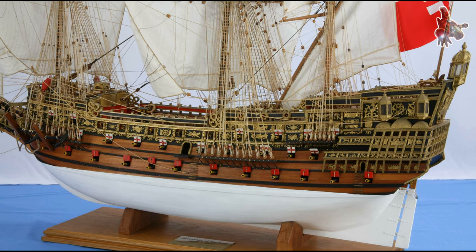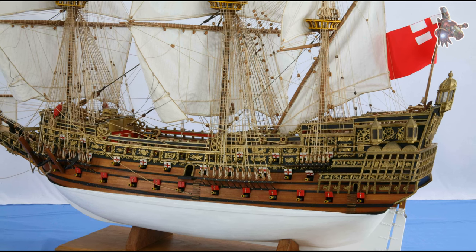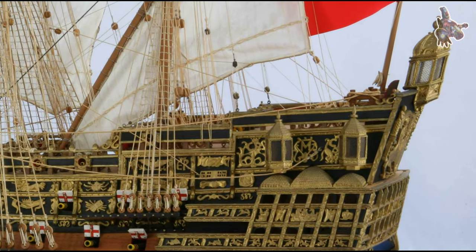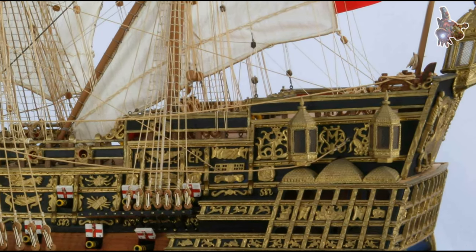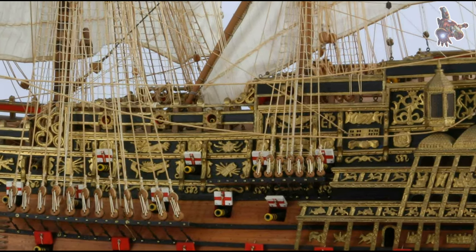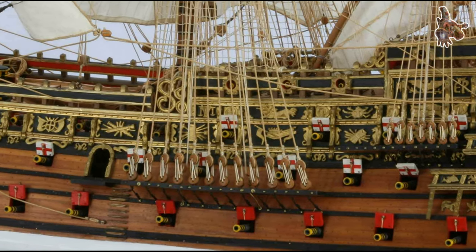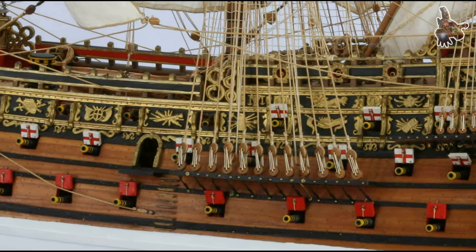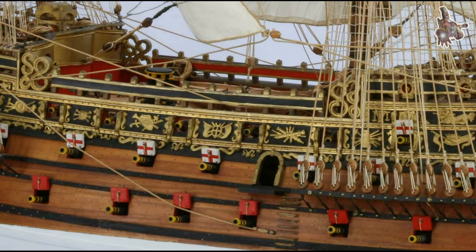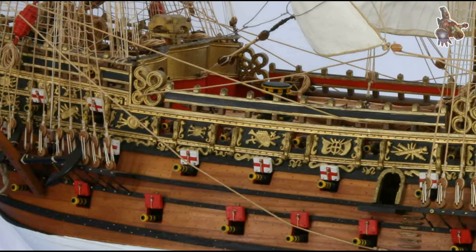By the time she was finished, the total expenditure had reached £40,833, including £6,691 spent on lavish decorations. Throughout the ship's construction, King Charles's enthusiasm never waned — he visited the dockyard multiple times, observing the ship's progress. The Sovereign of the Seas became the talk of the court, and even the waste materials from her construction were used to build two smaller ships, the Greyhound and the Roebuck.